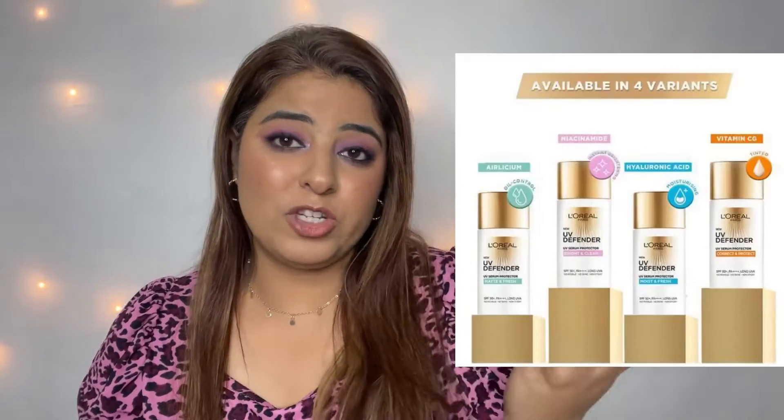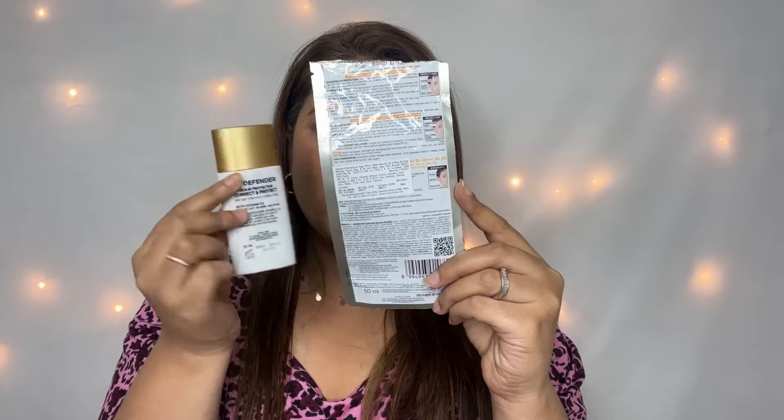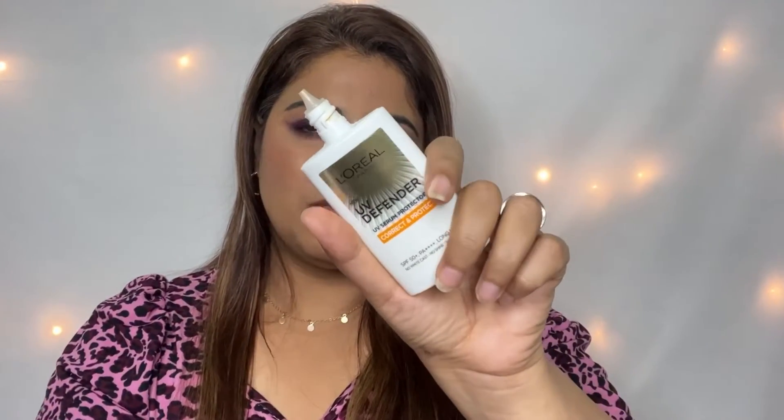Now moving on to the last sunscreen — the L'Oreal UV Defender, specifically the UV Serum Protector in the Correct and Protect variant. There are 4 other variants available. This is SPF 50+, PA 4x+, long UVA protection, no white cast, no shine, and non-sticky. It comes in a squeeze bottle pouch packaging. The price is Rs. 699, and it's always available on discount. I kept this from last year just for this video.